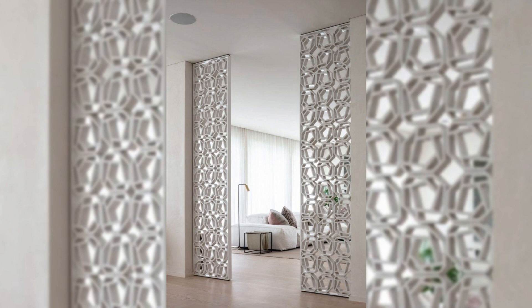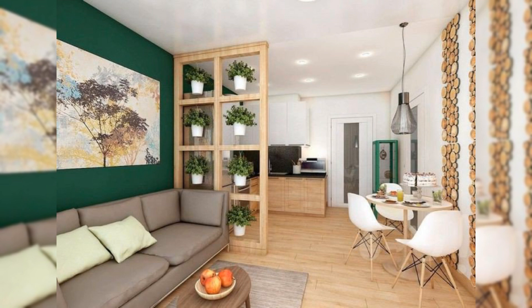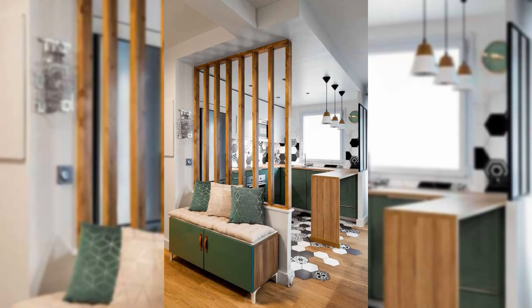Use a bookshelf as a room divider. Bookshelves are not only a treat for book lovers, but will also serve the purpose of a room divider for your open space.